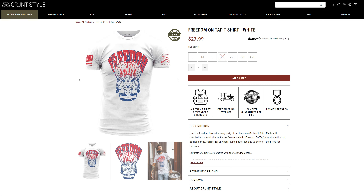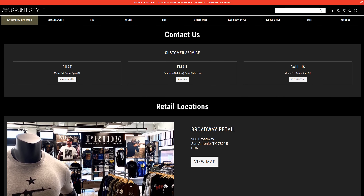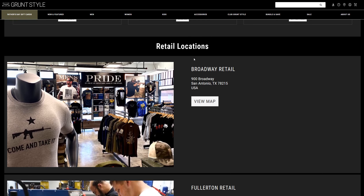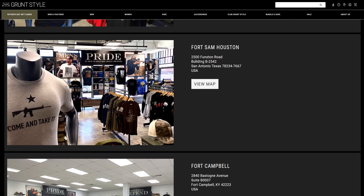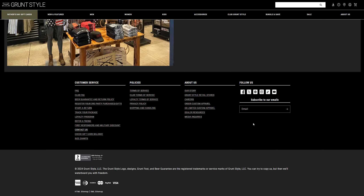If you go to the Contact Us section, they've provided all the information there — email, a phone number to call, and even a detailed address so you can visit them in the USA and buy products from them. Thank you for watching and stay tuned for more.